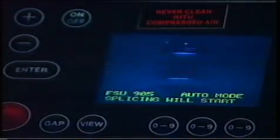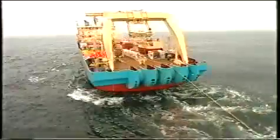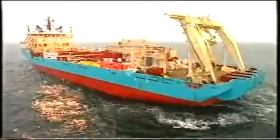Naturally, each fiber and joint is regularly controlled, both ashore and on board the cable ship. The cable is buried approximately 70 centimeters into the seabed to avoid possible damage from anchoring, fishing, or dumping.